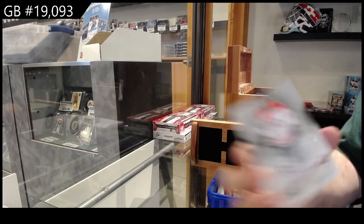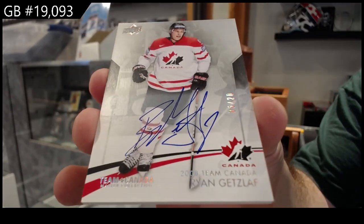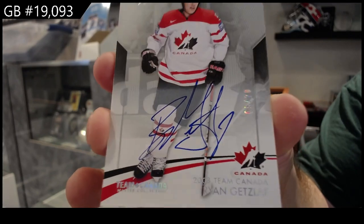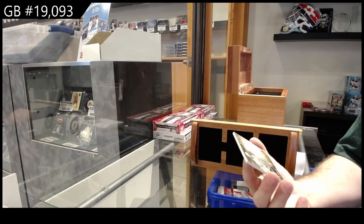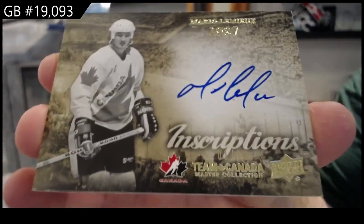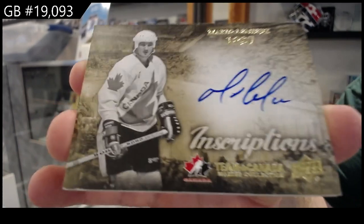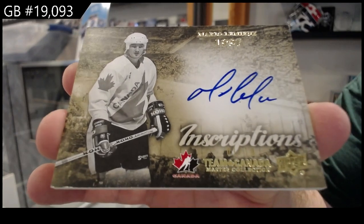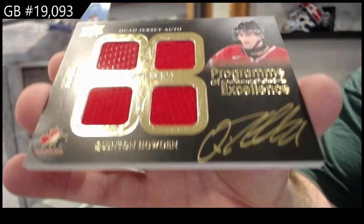Autograph numbered to twenty — Ryan Getzlaf, five of twenty. Inscriptions — auto numbered to ten, Mario Lemieux. Gretzky's out of twenty-five and he's out of ten. Inscriptions numbered to ten, Mario Lemieux. P.O.E. numbered to ninety-nine, Quentin Howden.